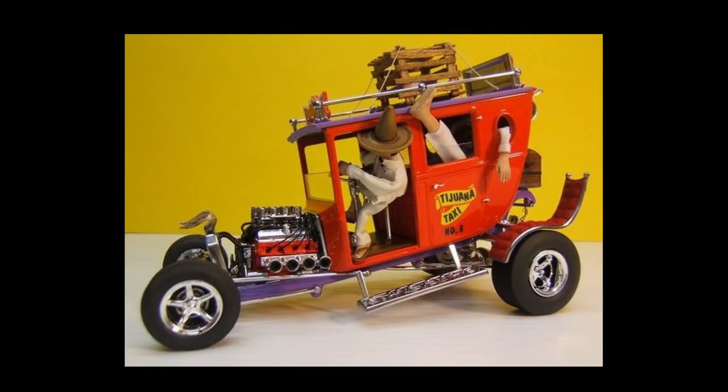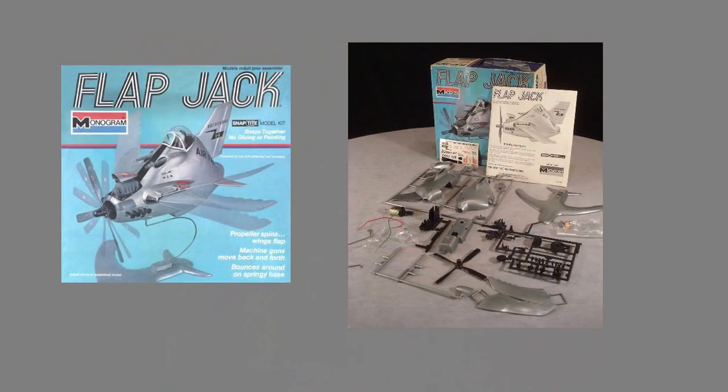Tom Daniel is so associated with Monogram cars that people forget he also designed the look for the most famous of whimsical model airplanes — the Flapjack. The mechanics of the model had been done before he made the look, but the look is all Tom Daniel. As an aside, despite its whimsical nature, it is not an easy kit to build and have work properly.